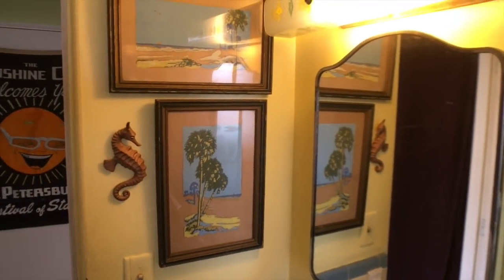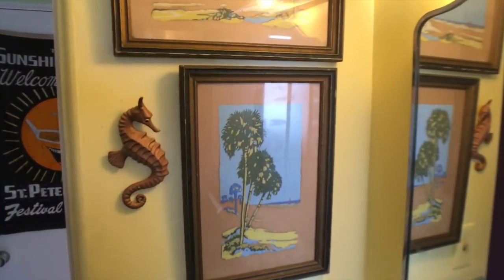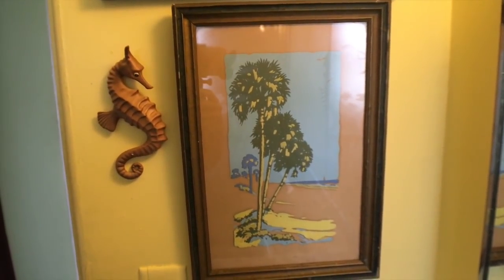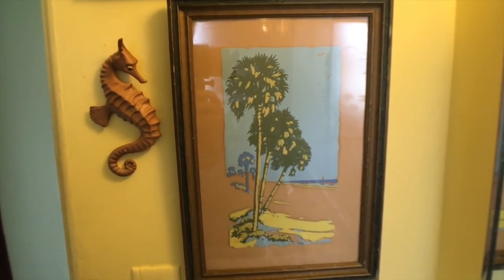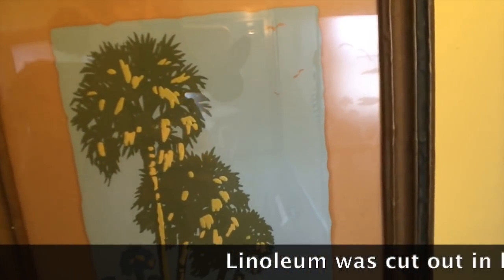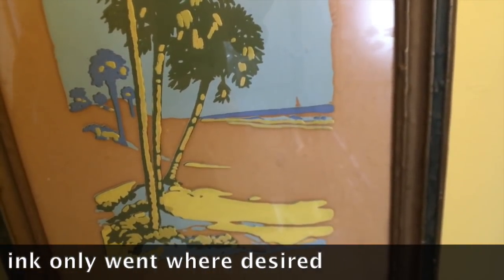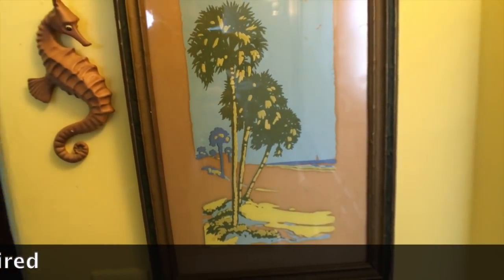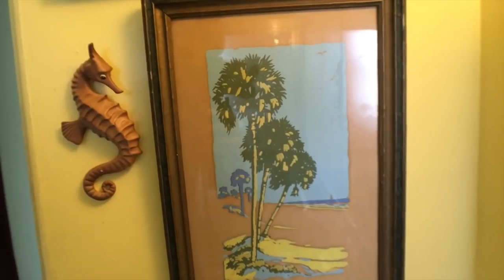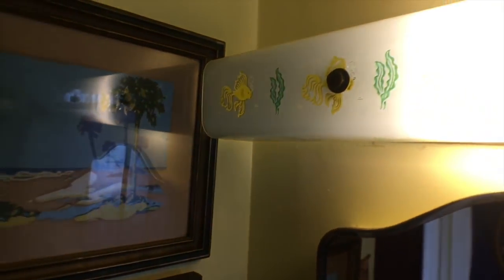These also came from a Florida estate here in St. Pete, in a really neat area called Driftwood, which used to be its own little enclave out on the shore. The houses are really funky and interesting, and these were linoleum cut — they would actually cut linoleum and make these prints. The lino cut is a popular form from around the 1930s and 40s. And there's a really cool Japanese seahorse from the 50s that I thrifted for I think $6.99.